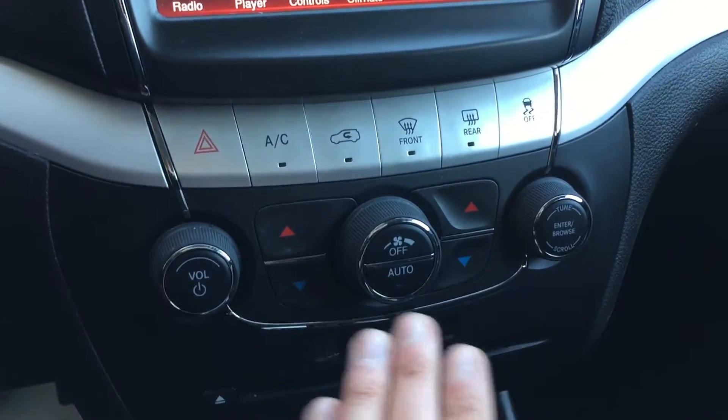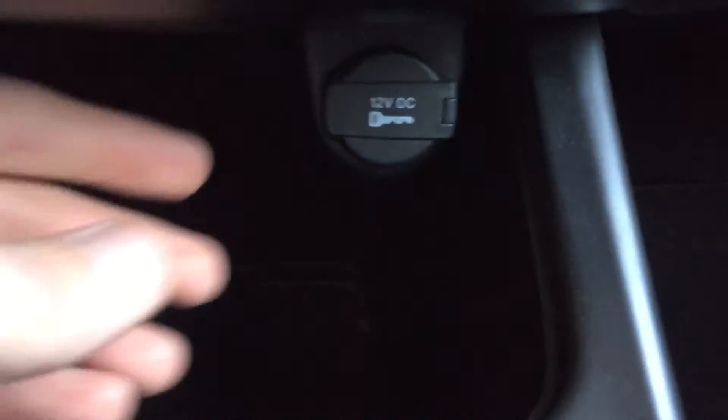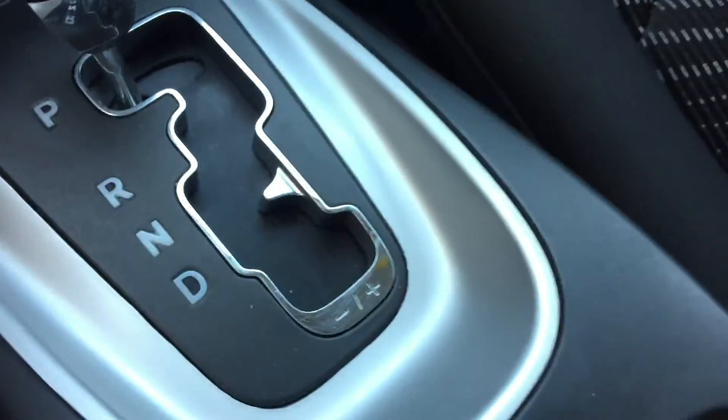Coming down, we got quick-access climate, volume, and tuner controls. The SD card slot is right here, and the CD player is right there. Below all this we have a 12-volt outlet just behind that flap. Going back past the gear shift, there is the auxiliary input, USB, and another 12-volt — so two of those in total.